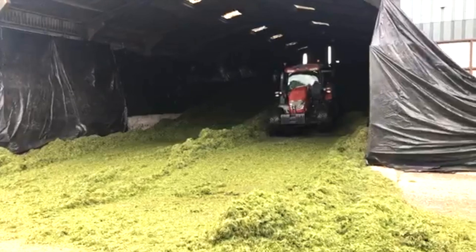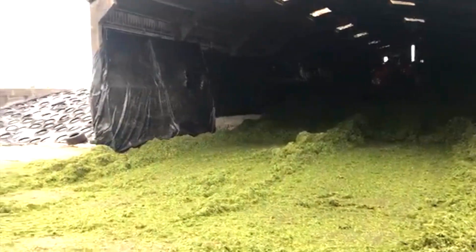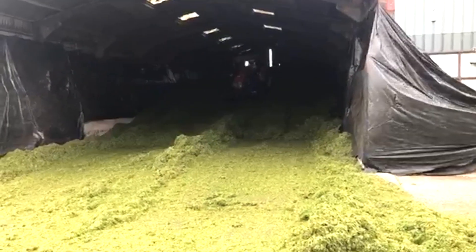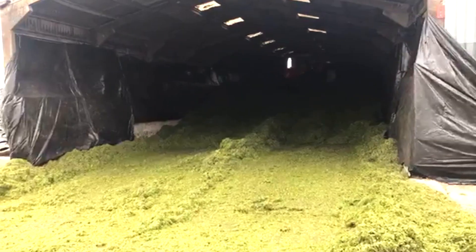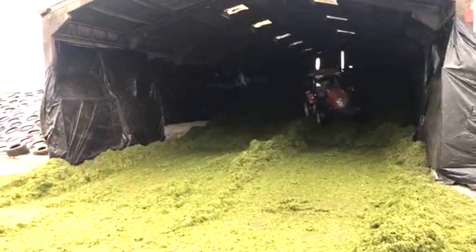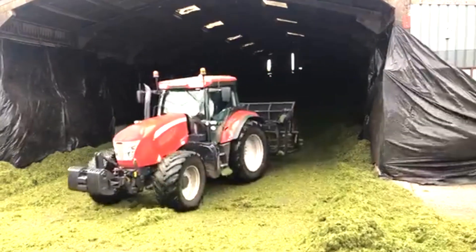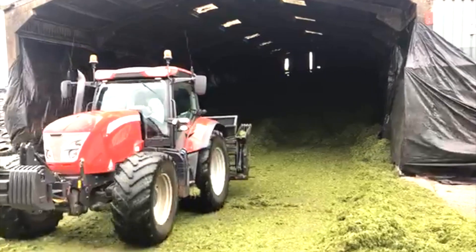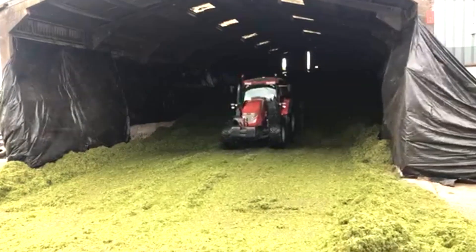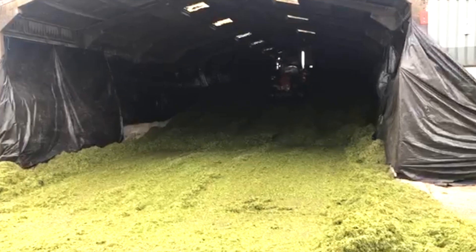I am now back at the pit at Gilly Hill and this is James Jackson on the McCormick X7.660 Power Plus. We also have a JCB building another pit there. It is very, very dark. It is a very, very big drop of silage.